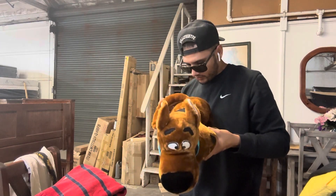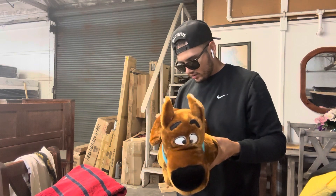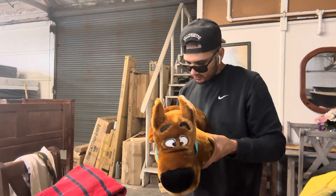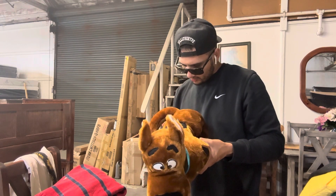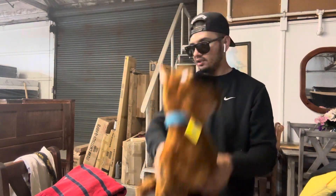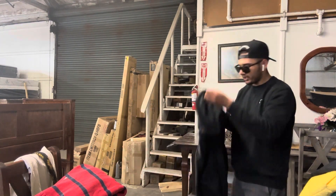Let me read the year on it. Come on, give me the year. 1998! 1998 Scooby-Doo — that's crazy! 1998 Scooby-Doo. That's it for the free stuff and what I paid for.